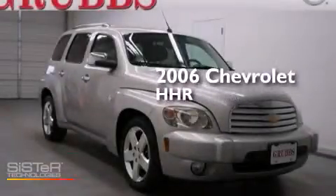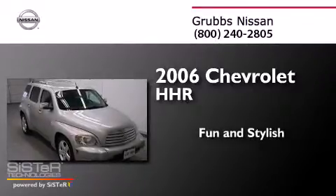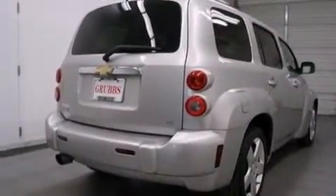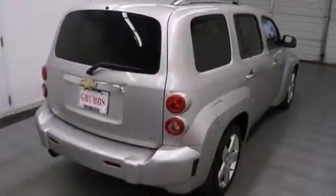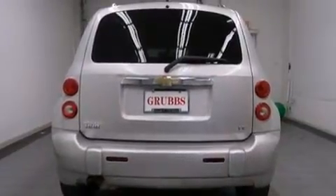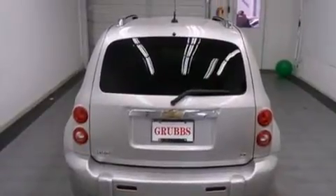This is a 2006 Chevrolet HHR. All of the following features are included: cruise control, full power accessories, a rear window defroster, a passenger side airbag, tinted glass, dusk sensing headlights, speed sensitive wipers, and air conditioning.